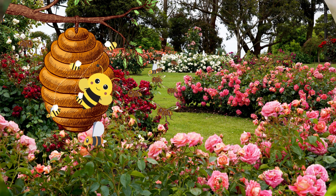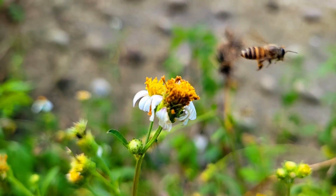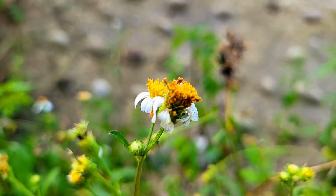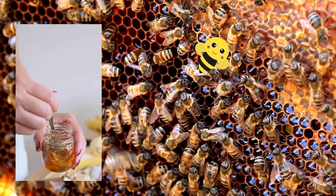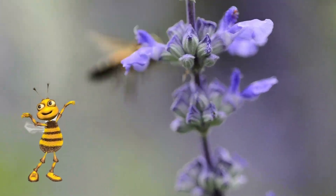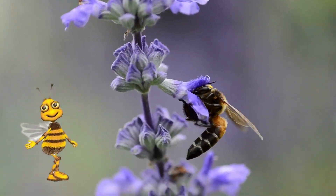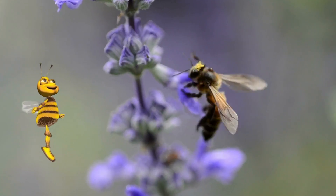That's right. Bees use their tiny tongues to sip sweet nectar from flowers. Then they take it back to the hive and turn it into golden, gooey honey. And guess what? Bees also help flowers grow by spreading pollen. They're tiny farmers of the garden.